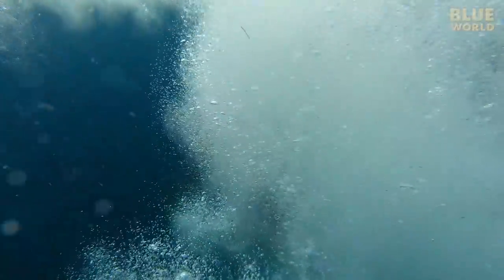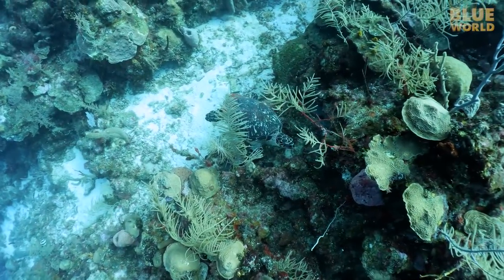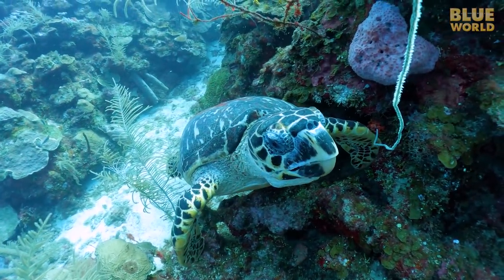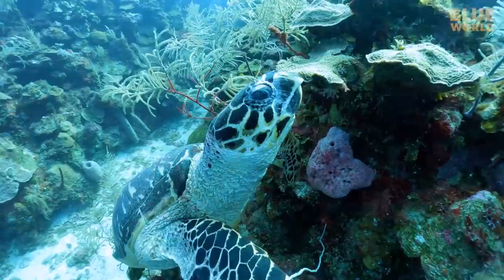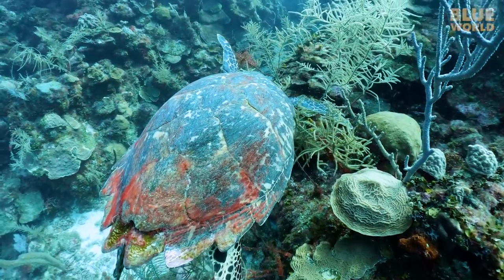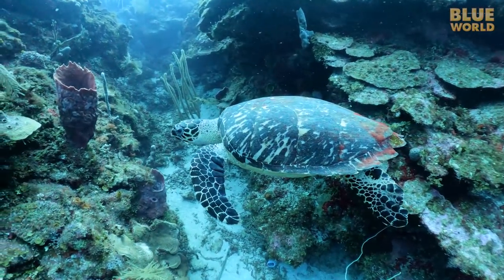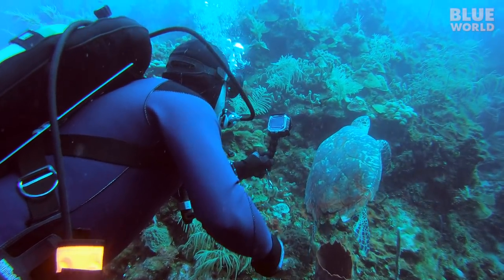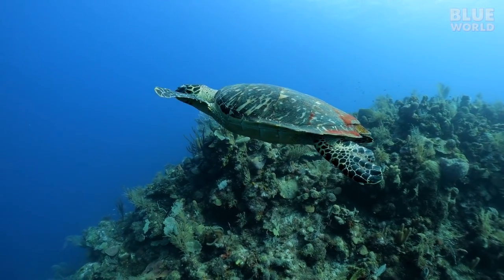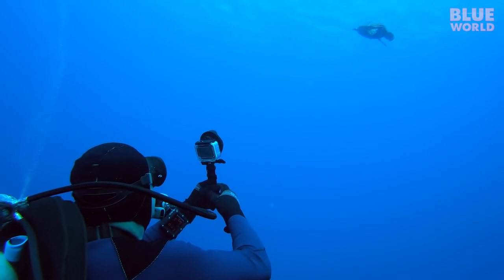We haven't been in the water more than 30 seconds before we find our first sea turtle. It is a small female hawksbill searching for lunch. She has some red algae on her shell — she could really use a few surgeonfish. I am going to call her Fuzzbutt. Even though sea turtles live their whole lives in the ocean, they are still reptiles and need to breathe air at the surface, so every 5 to 10 minutes a sea turtle must go up for a few breaths. Catch you later, Fuzzbutt!